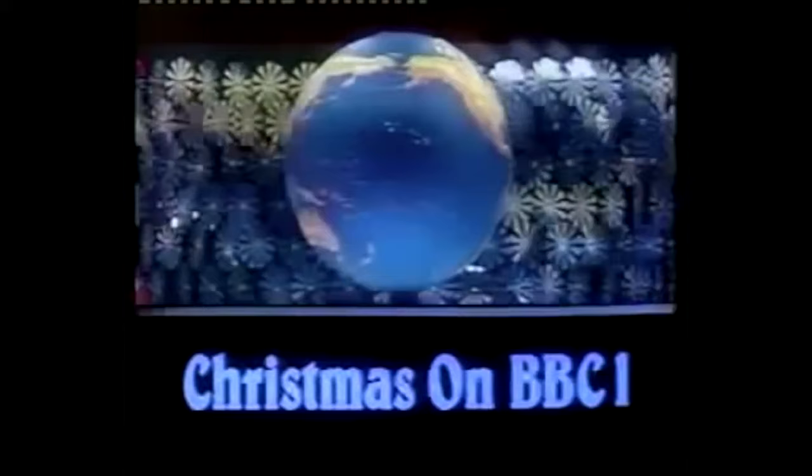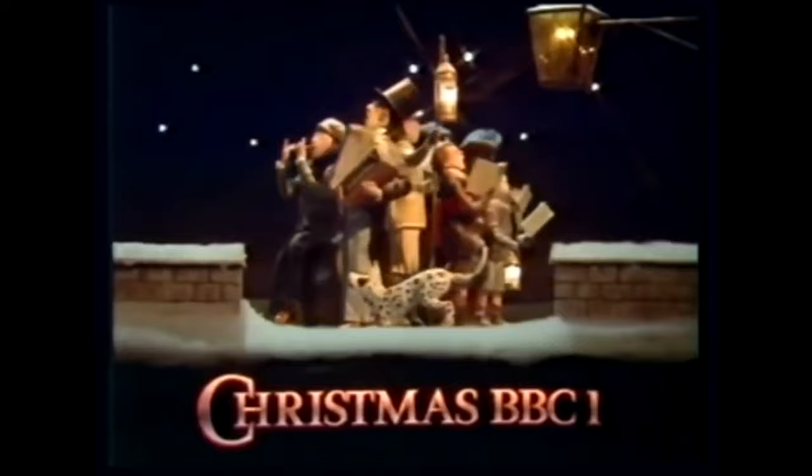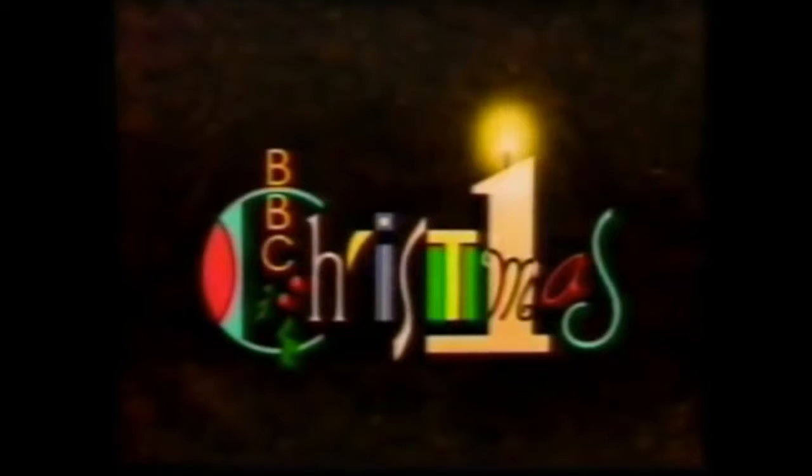It's that time of year again. Christmas has arrived on our television screens, and I'll always have my eyes open for the festive idents that inevitably appear on our favourite channels. Being the flagship for the corporation, BBC One draws particular interest, what with its rich history of Christmas idents and its prestige as a channel in general. So for 2023, just what could they showcase to viewers that would captivate and knock their socks off just in time for the big day?